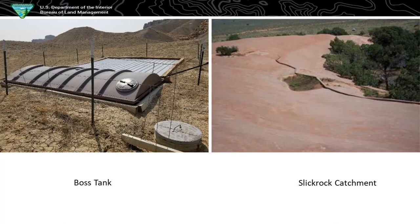One of our cooler, more unique guzzlers: instead of building a tin apron, we use the slick rock to collect the rainwater. And then where all that dirt is, the water goes down and is piped into a tank.